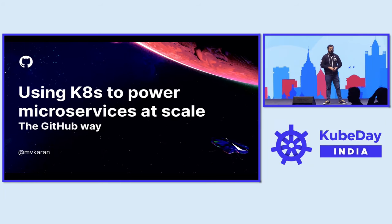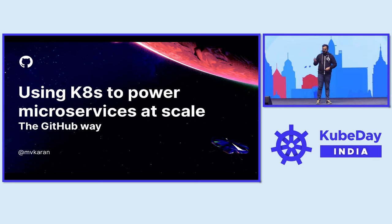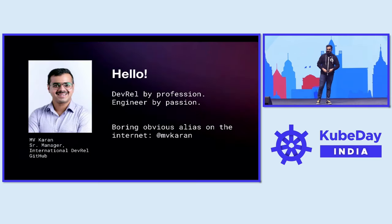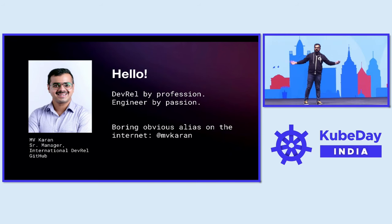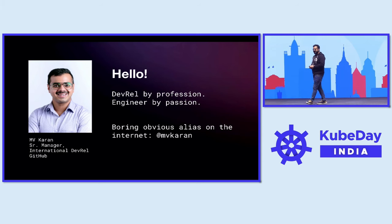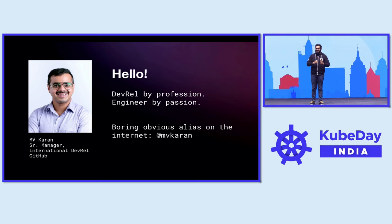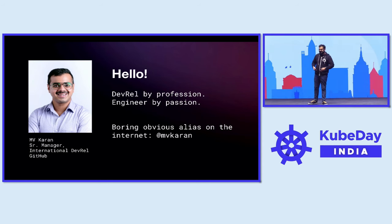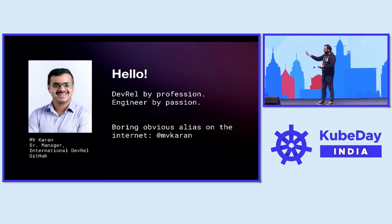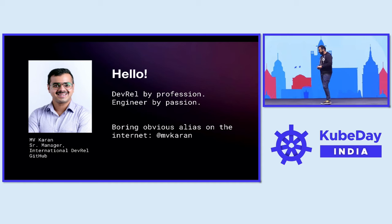So before we start off, I'm Karan. Let me just quickly test this. The answer to your first question — yes, this is me. I lead the international developer relations team at GitHub. By profession, a DevRel person, but very much an engineer at heart, which is why I'm here. My obvious alias on the internet is MVCurrent. You can find me everywhere.